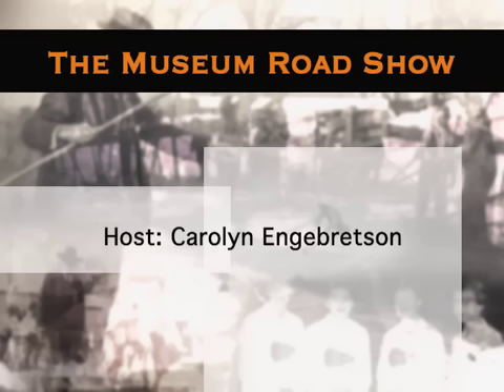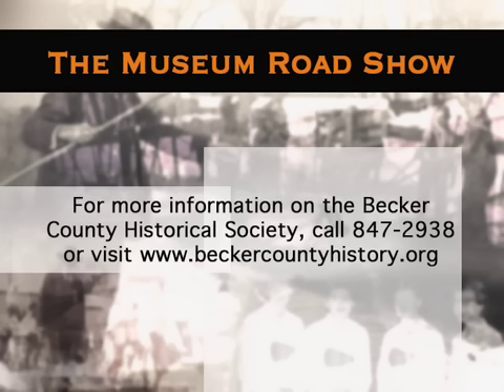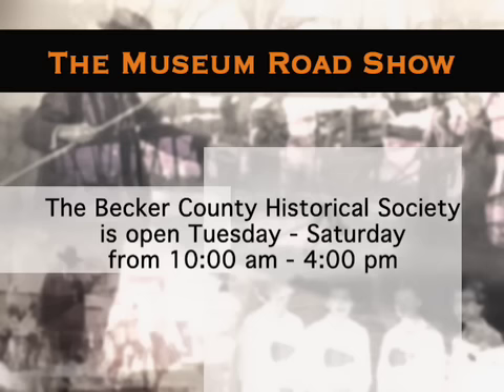We're just getting started on the history, so we'll have to continue next week. Stay tuned, folks, for the fires of Detroit Lakes. Thank you.